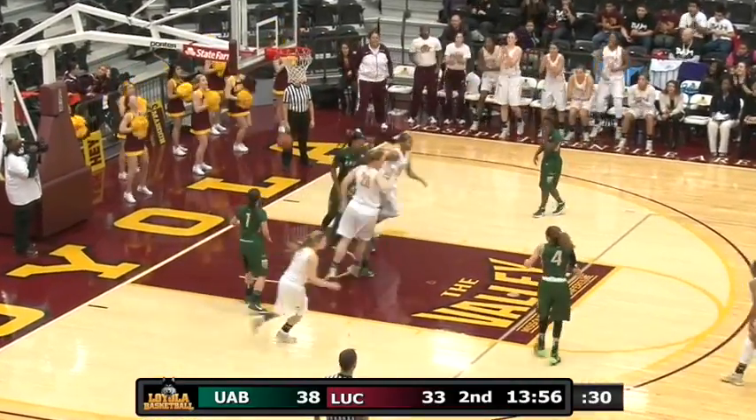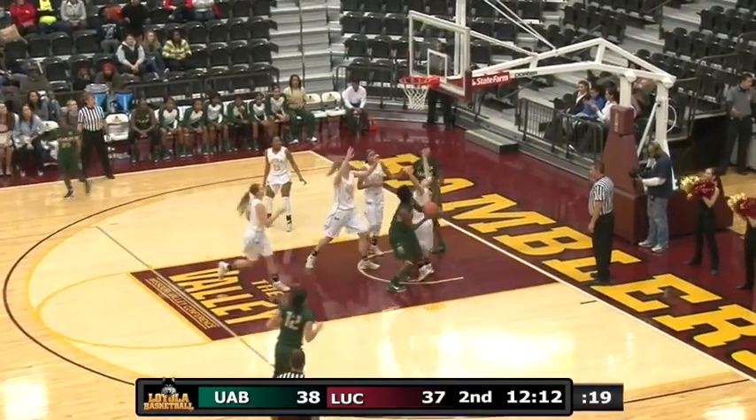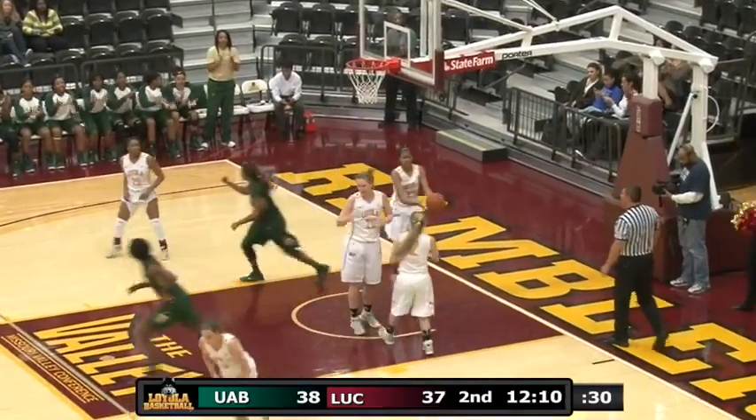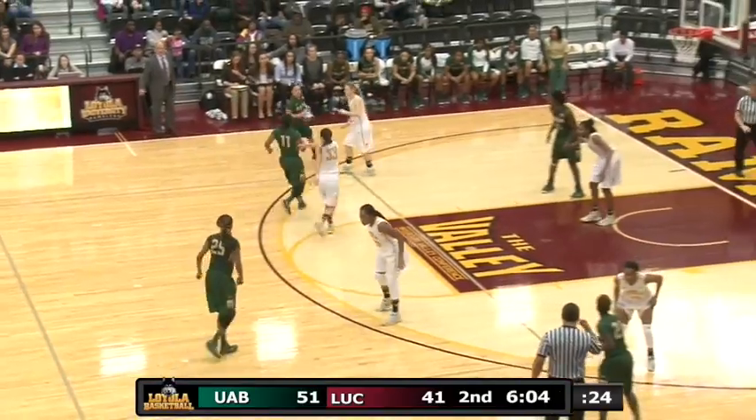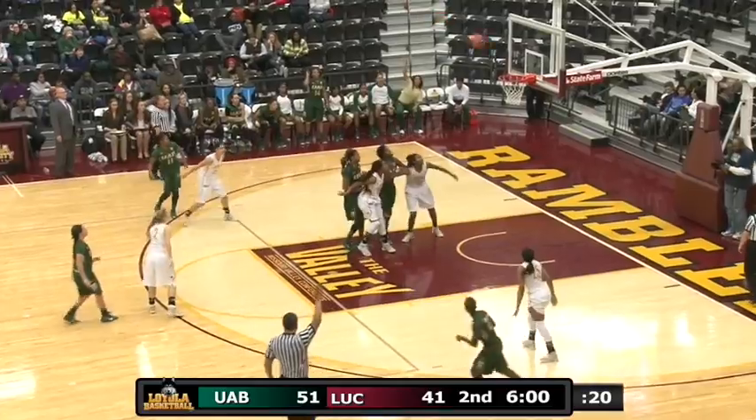Spin move that time by the freshman. The Blazers with the lead — nine on the shot clock. They're going down underneath to Smith, who left it for Webb and she banked it in. Good pass that time by Janace — not in much hurry, ten-point lead, six minutes remaining. But they'll fire it up anyway.